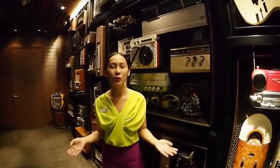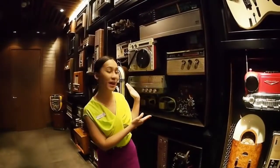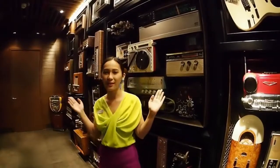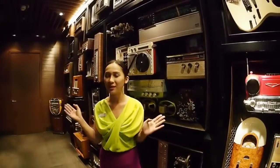Welcome to Hotel Indigo Bangkok, Wireless Road. We are the neighborhood hotel and we are the first Indigo brand in Southeast Asia. We are located on Wireless Road, and that's why you will see the decoration behind me. All things are interlacing with us, and we are bringing the neighborhood theme and neighborhood story to decorate our hotel.